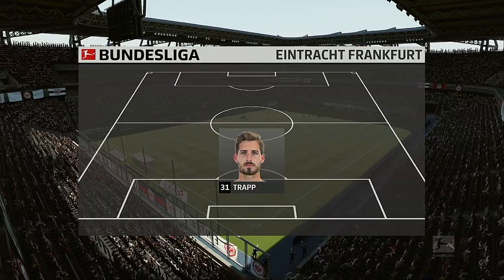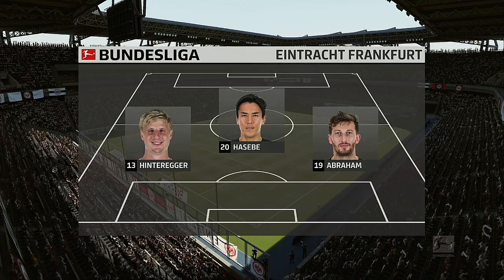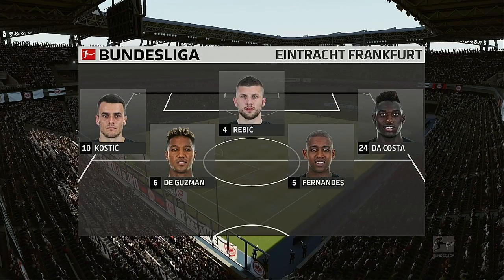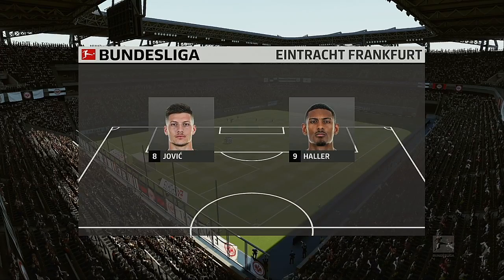Let's check on the Eintracht Frankfurt team for you. We think it's going to be 3-5-2, Alan. Yes, it looks that way. This formation went out of fashion for a number of years, particularly in England, but a few managers prefer to bring it back now.